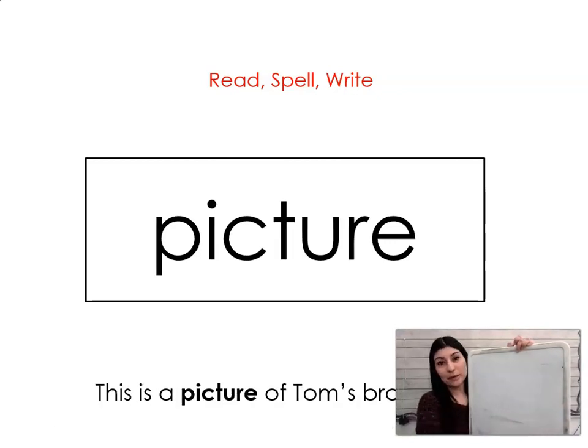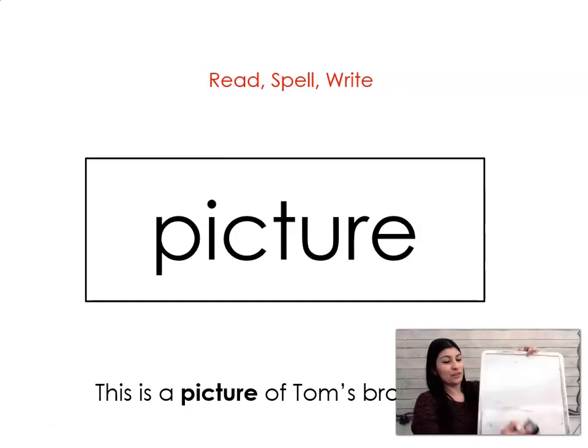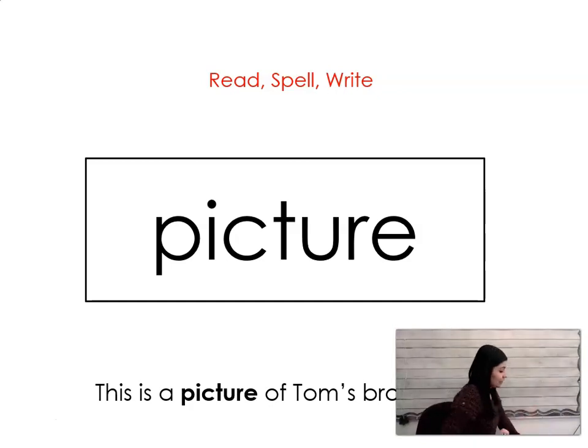Our last word is picture. Say it with me: picture. This is a picture of Tom's brother, Tim. Let's spell it and write it together: P-I-C-T-U-R-E. Picture. Great job. Give yourself a silent cheer and I'll see you in your next blending lesson.